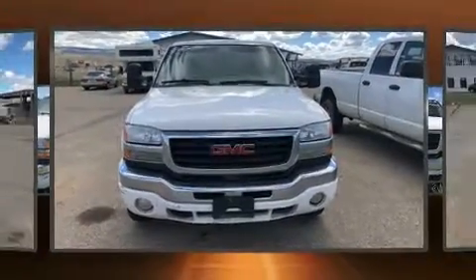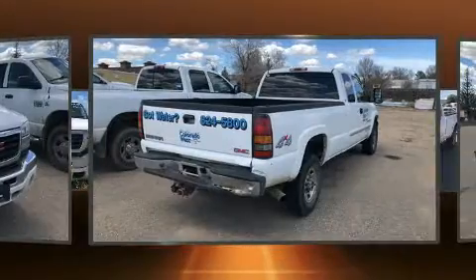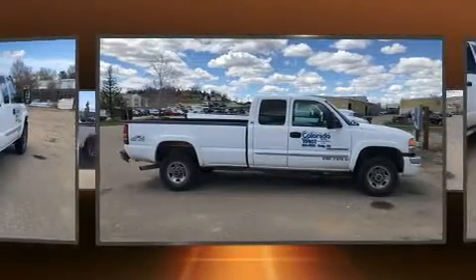Take command of the road in the 2006 GMC Sierra 2500 HD. Smooth gear shifts are achieved thanks to the powerful eight-cylinder engine, providing a spirited yet composed ride and drive. Four-wheel drive allows you to go places you've only imagined.